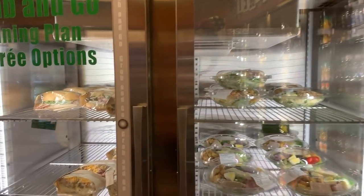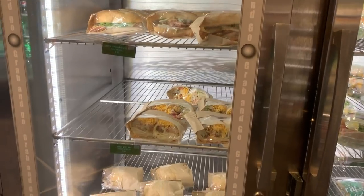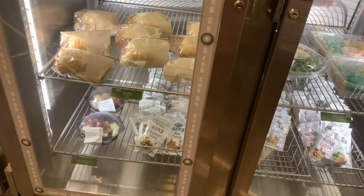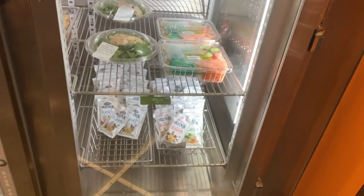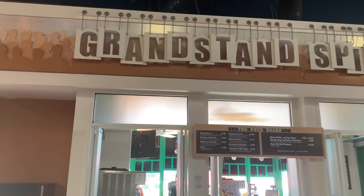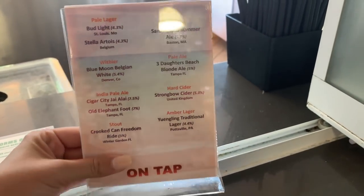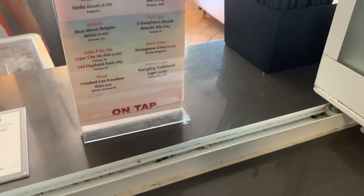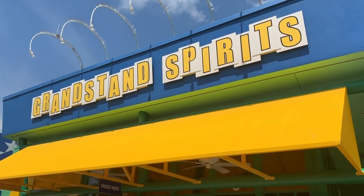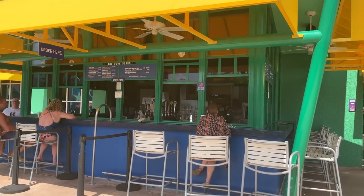They also have grab-and-go if you want to take food to the pool, as well as wraps, a cheese plate, and different salads. Here's the bar - it's called Grandstand Spirits - and they actually have a really good selection of beer, which you may not expect. Grandstand Spirits is outdoors as well, so it's the pool bar. You can sit right here, grab a poolside cocktail, or bring it back over to your pool chair.